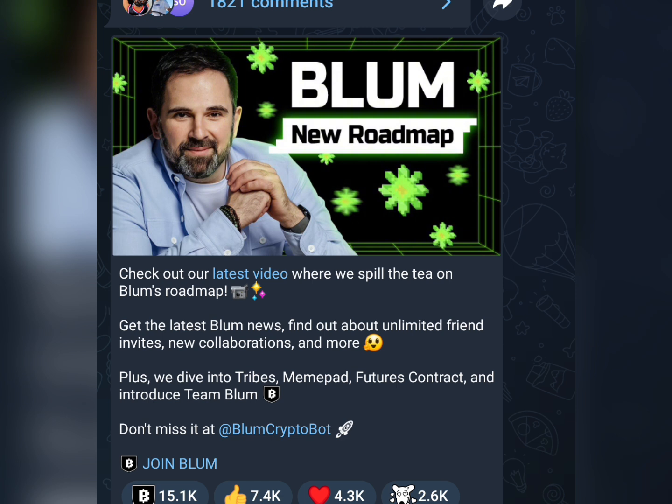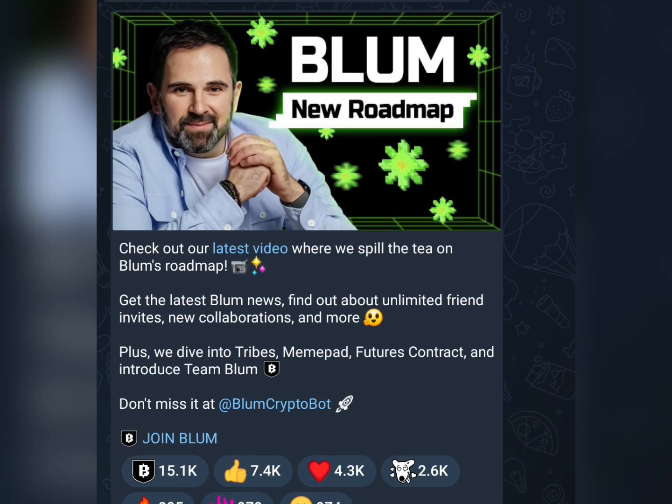The CEO of Blum called out some things that are going to be happening on Blum and how users are going to be rewarded. So make sure you watch this video from start to the very end and don't skip any part of it, to get every detail he explains.